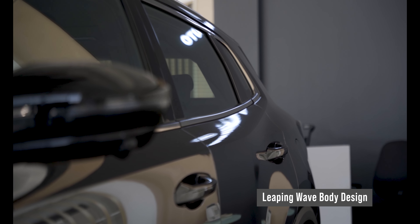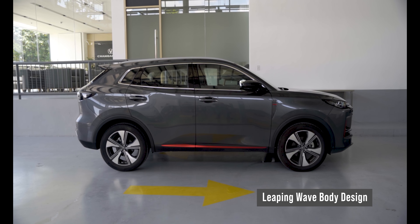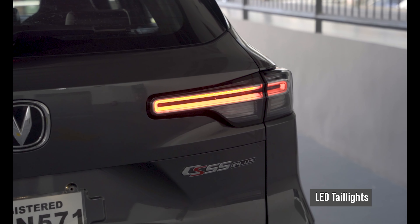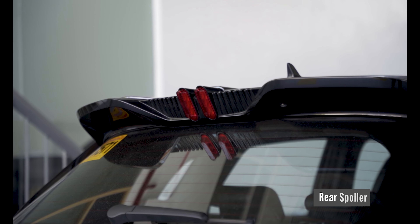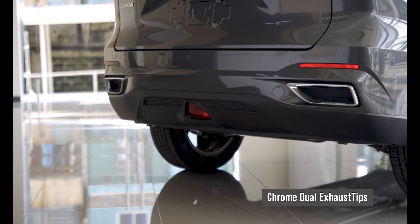At the side, the leaping wave body design gives it an elongated silhouette, making it look sporty — complementing the 19-inch alloy wheels. At the back, it has LED brake lights and LED ring-shaped taillights that intertwine, showing vitality and vigor. The powerful rear spoiler and sporty chrome dual-exhaust tips built into the bumper complete the look.